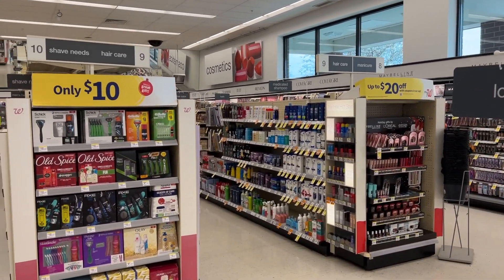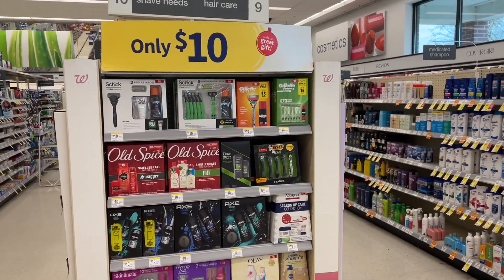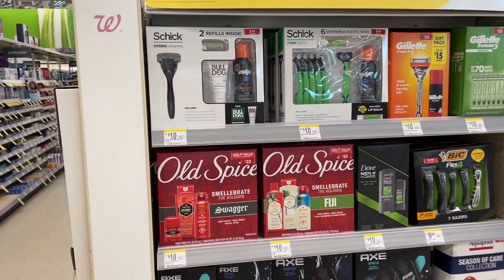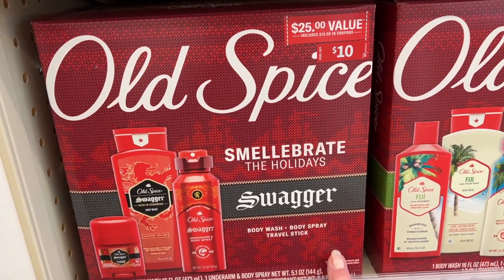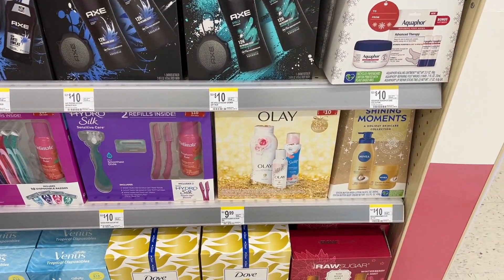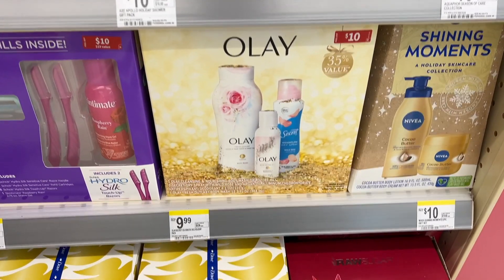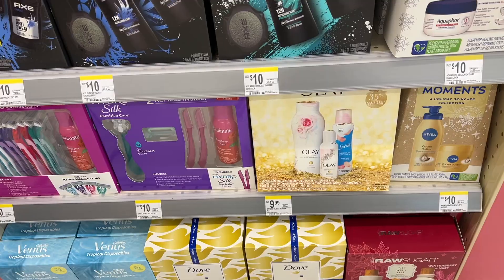I'm excited to tell you I got a digital spin booster — spend 20, get back $5 in Walgreens cash. And I do have a paper booster that I'm going to pair with that. I'm going to show you a great scenario using those. But the first deal I'm going to pick up today is this Olay gift set.